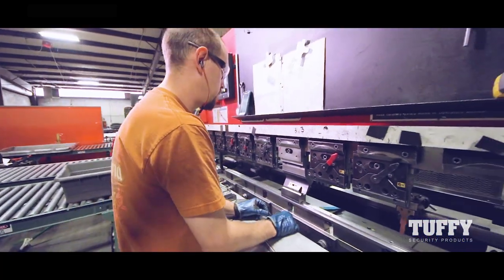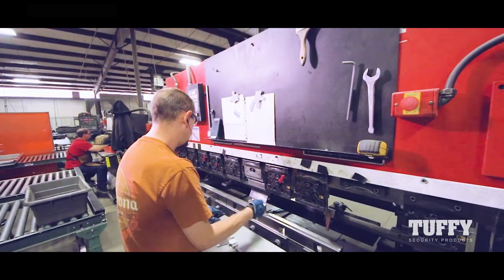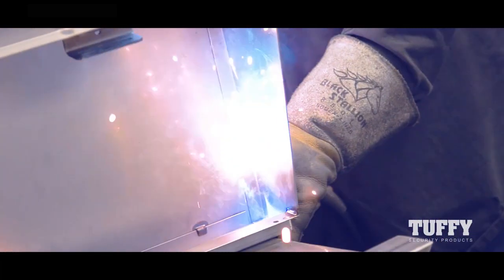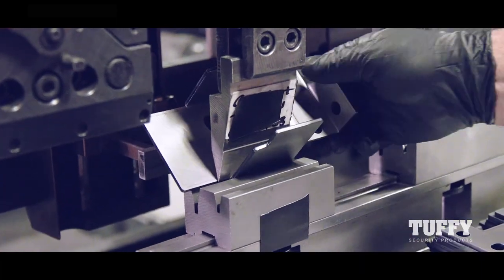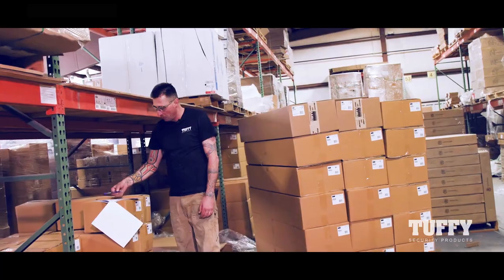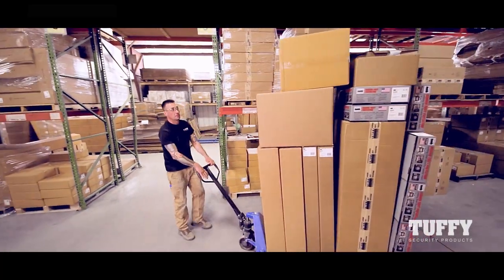I've been working here at Tuffy for about eight to nine months now. Tuffy is a great company to work for. I love all the jobs here. I love welding. I love working with metal. Tuffy is a fantastic company. I love working for them. I love doing what I do. They treat me really well.